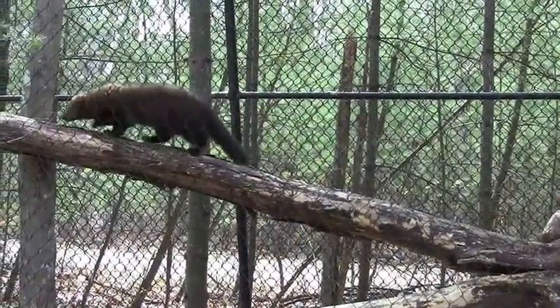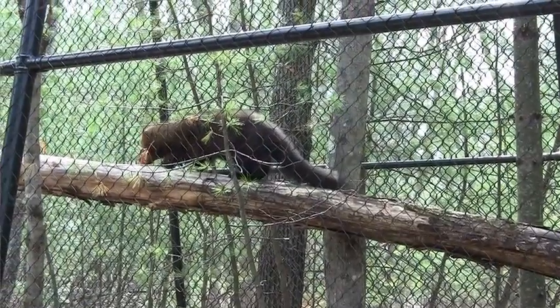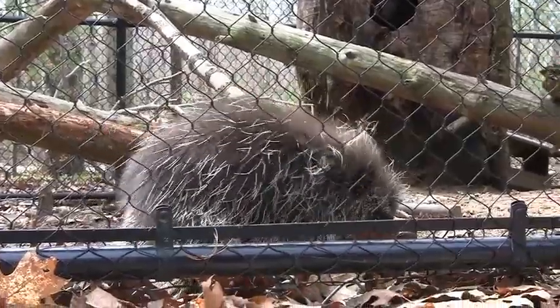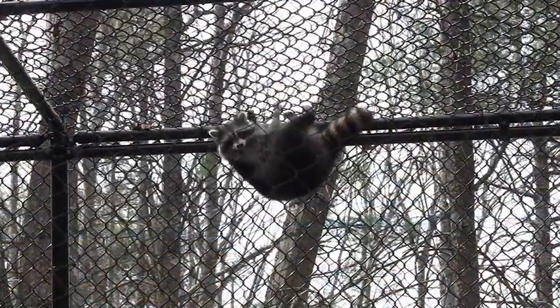We also have six new small mammal exhibits and we're really excited about that. We eliminated the very outdated row that used to house the raccoons, the opossums, the skunks, etc. And now they are in six new naturalized exhibits.